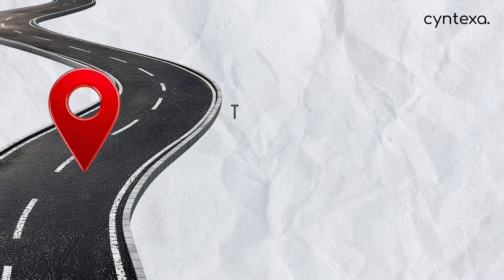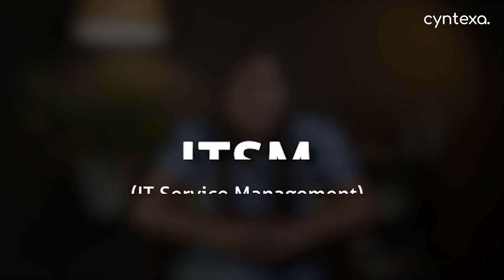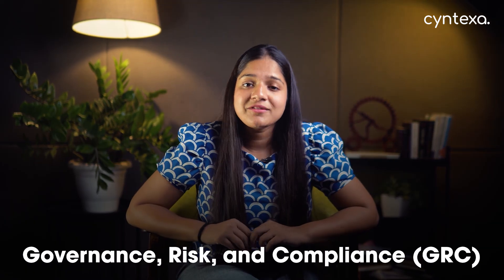Path two is the specialist path: Certified Implementation Specialist, or CIS. If you'd rather become an expert in specific business solutions, CIS is the path for you. This is the most common path after CSA and shows you can implement and configure a specific ServiceNow product from start to finish. Key specializations include IT Service Management — the most popular and a fantastic all-around choice — Customer Service Management (CSM), and Human Resources (HR), perfect for focusing on business-centric solutions. If you want to really stand out and earn more, look into rare high-demand specializations like SecOps and Governance Risk and Compliance (GRC).